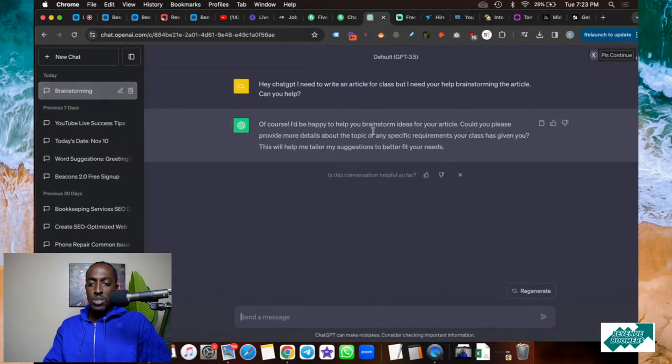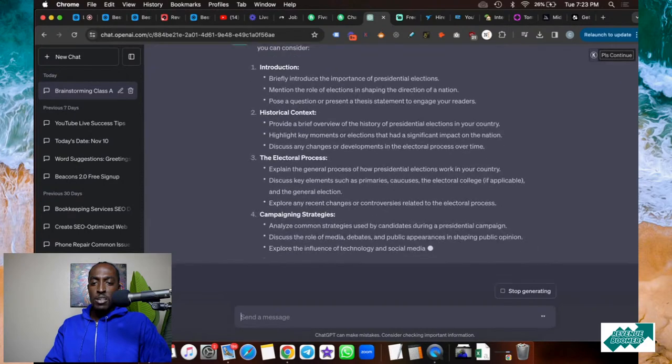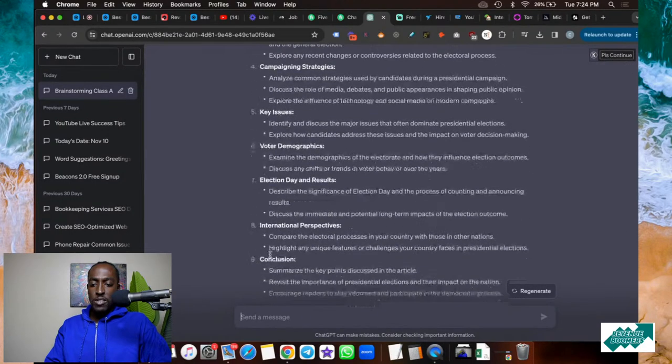It says, 'Of course I can help you brainstorm your article. Could you please provide more details about the topic your class has given you?' So I tell it the topic is about presidential elections, and I need its help to first create an outline. I want to talk it out before we start. So it's writing my outline for me — it says, 'Let's start by creating sections of your article,' and it gives me: intro, historical context, electoral process, campaigning strategies, key issues, voter demographics, election day and results, international perspectives, and conclusion.